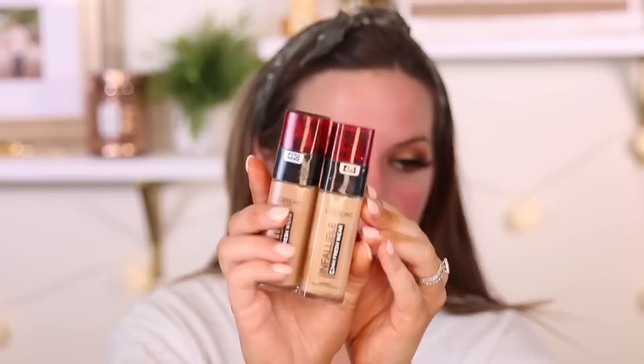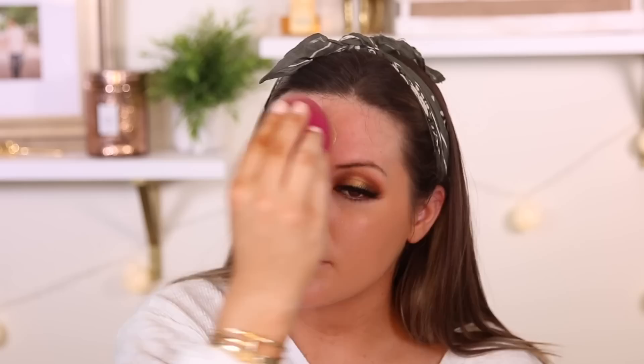For foundation today, I will be using the L'Oreal Infallible 24-Hour Fresh Wear Foundation. I really love this one — it looks so good on the skin, it lasts for a really long time, doesn't accentuate pores, and has really great coverage. I will be mixing the shades 490 and 475 on my face. Elf has also come out with a really nice sponge — I don't know what it's called, but it's a really great sponge. I'm just going to apply this all over my skin to even out the skin tone and have everything match my neck and body. This is definitely my favorite L'Oreal foundation I've ever tried from them.